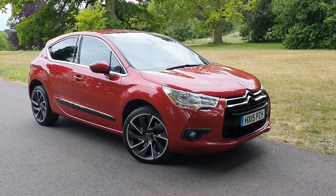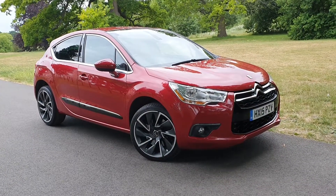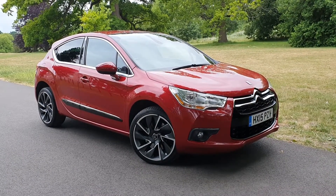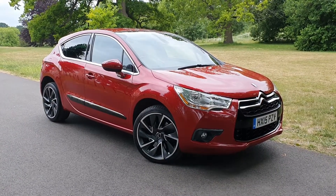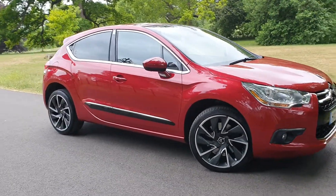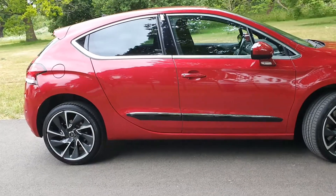Hi, this is Monty from Mopark Vehicles, and here's another one of our detailed vehicle appraisals on a car that's just recently come to us. This is our lovely 15-plated Citroën DS4, 2-litre D Sport — a really nice high-specification vehicle. It's covered a little over 81,000 miles, two owners from new, originally registered to Citroën, then a private owner after that, and most of the mileage was generally motorway miles.